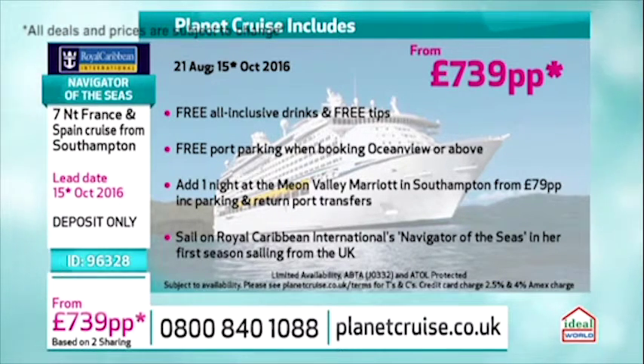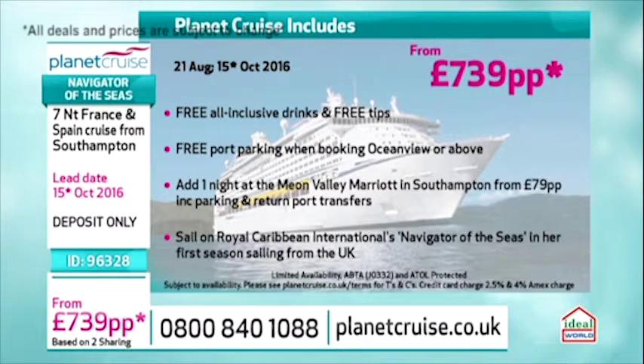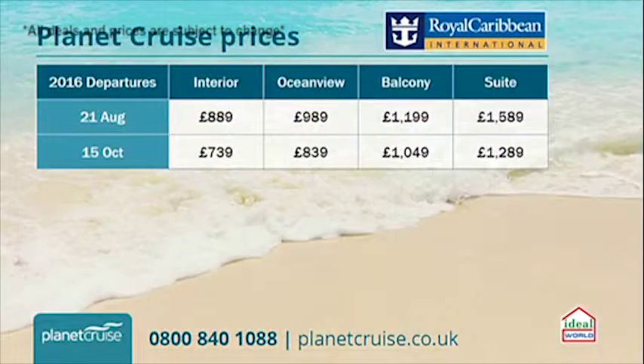And remember, this is the first time that the Navigator of the Seas is coming across to the UK — so this will be its first season sailing from the UK. Price-wise, we've got some really good prices starting at £739. It's excellent value on the Ocean View and the balcony as well.